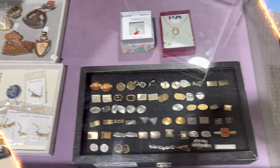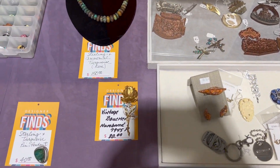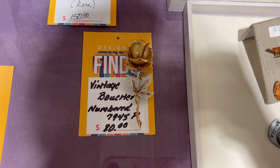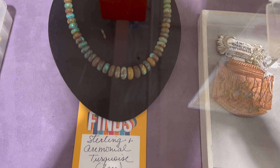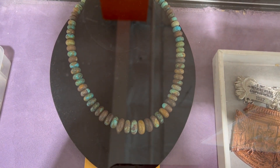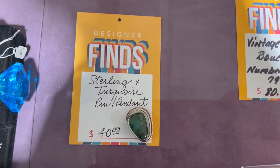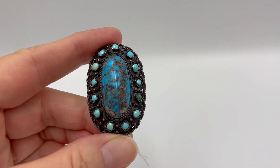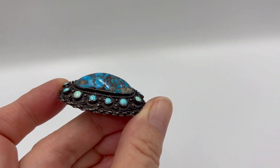Getting back to thrifting — this place had a couple of things in the case where I thought they knew what they were looking at when they priced these things. One is a Boucher piece, another is a turquoise necklace priced at $150, and then a turquoise pendant priced at $40. I thought they must really know their turquoise pieces, but then I saw the second one I picked up — it's a very large piece of turquoise.